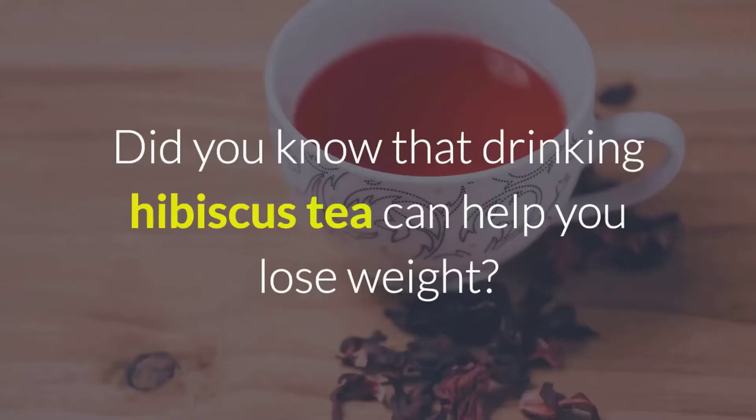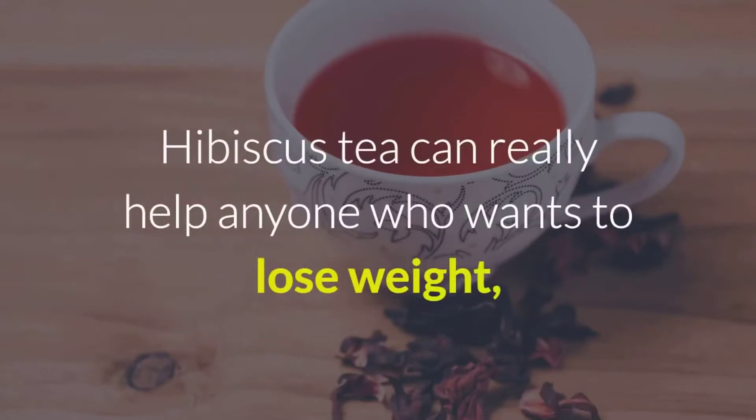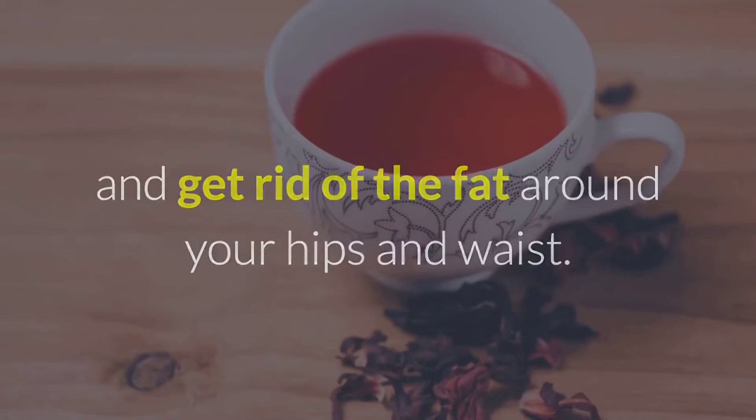Did you know that drinking hibiscus tea can help you lose weight? Hibiscus tea can really help anyone who wants to lose weight, due to the fact that it can enhance the effects of a good diet and regular exercise, and get rid of the fat around your hips and waist.